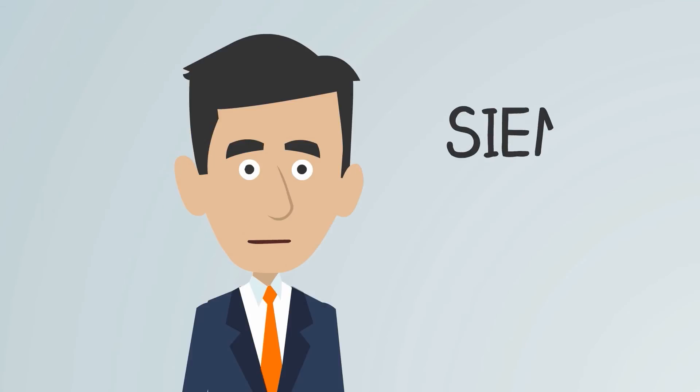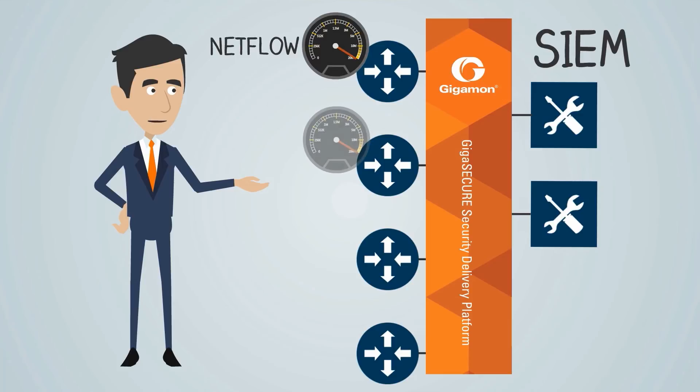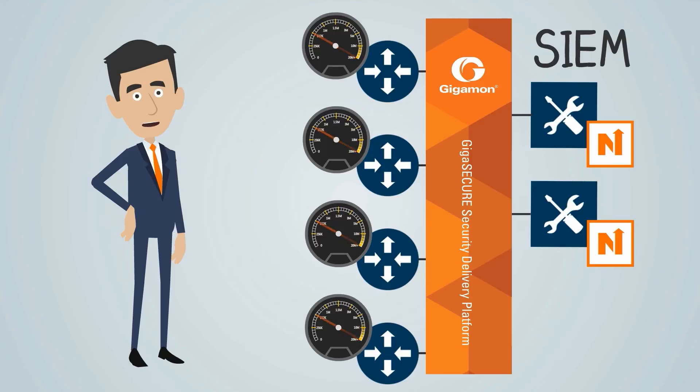And what about SIEM? You might use systems to collect and correlate log, event and network data for detection and compliance reporting. They each need different NetFlow data. But generating NetFlow from switches and routers has a high overhead and is usually constrained by sampling compromises. The Gigasecure security delivery platform uses patented flow mapping technology to pick and choose which flows generate NetFlow statistics, while sending unsampled NetFlow data to tools that need it, providing precise visibility into all network activity.